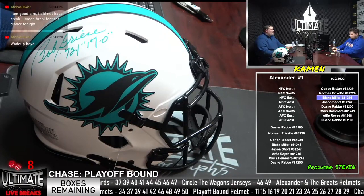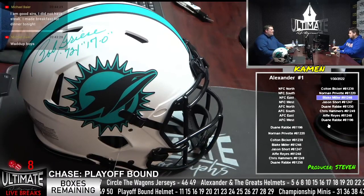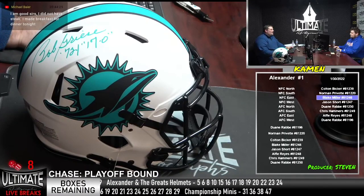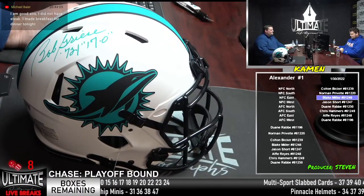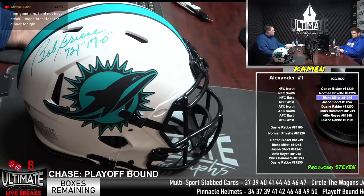Four slots away now on Circle the Wagons — we just had an order coming in. Thank you very much, Matthew Shepard. He's closing in on a couple of breaks. Alexander and the Greats, by the way — six slots remaining. This is a pretty sick series.